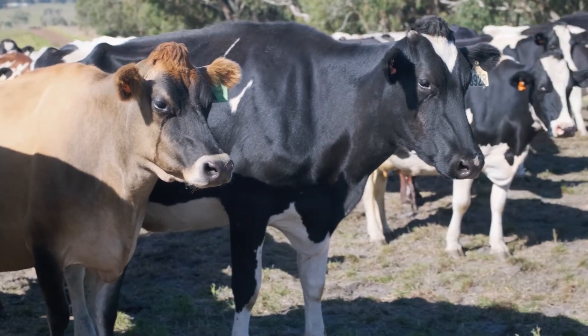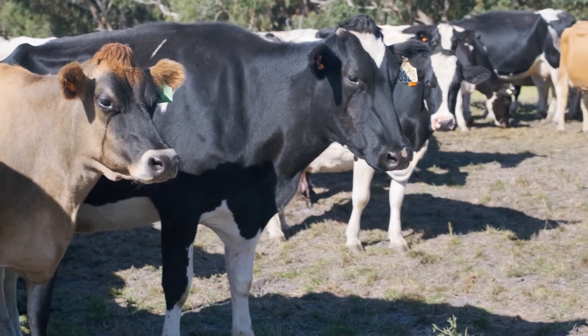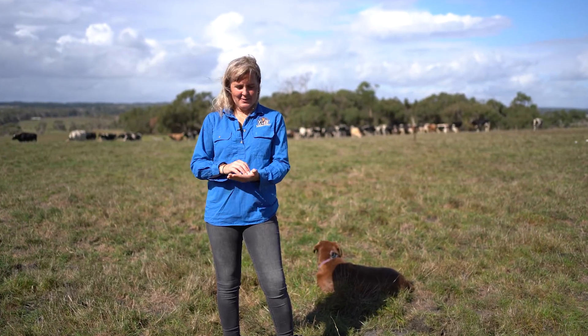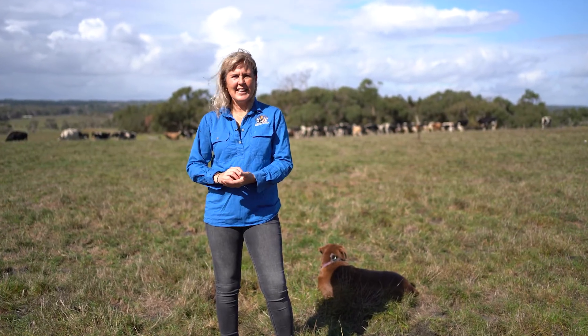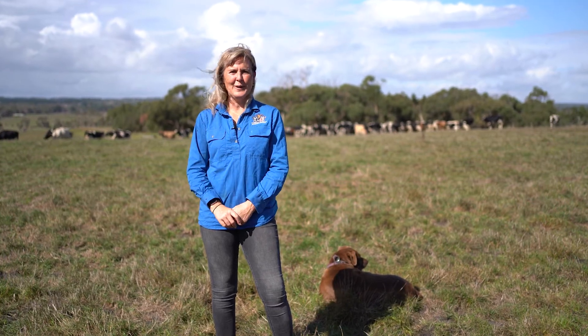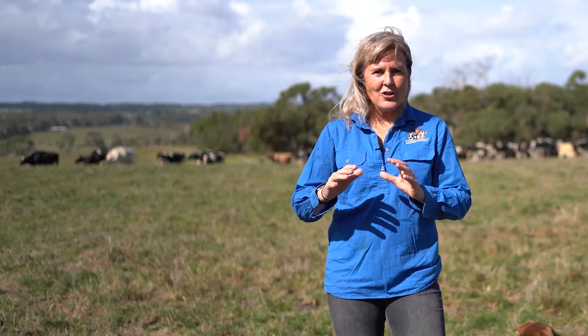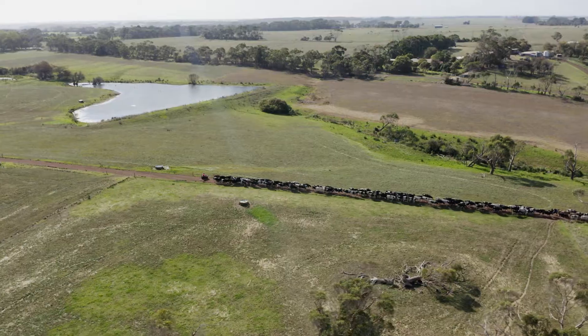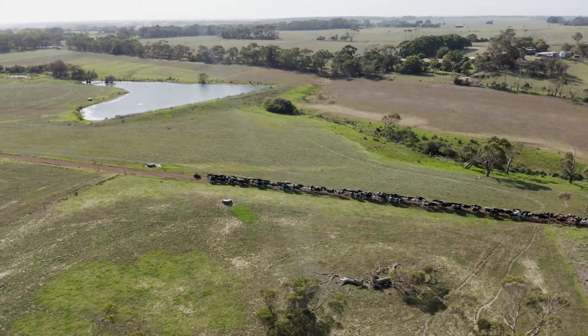You can always walk away knowing the cloud is always marking — this cow's on heat, or that one's doing this or whatever. You can just switch off from that, even at night time. You can switch off knowing you're going to get alerts when you wake up in the morning.